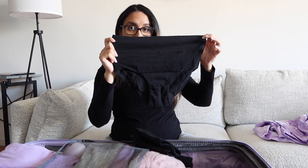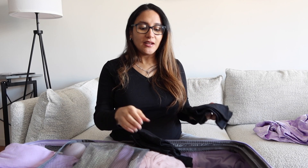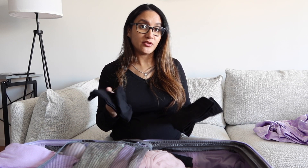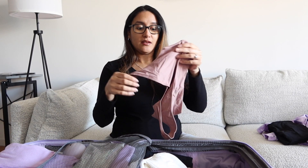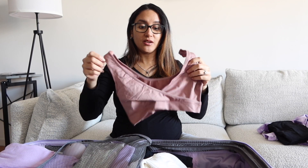The next thing are these high-waisted underwear, also from Amazon. I ordered a size large so they would fit comfortably. I know the hospital provides mesh underwear with a giant pad, but I wanted to bring my own just in case I want to use these instead. I'll also have them for postpartum.